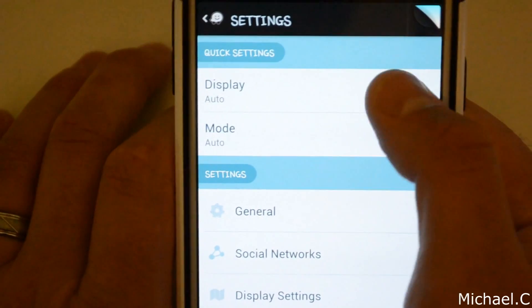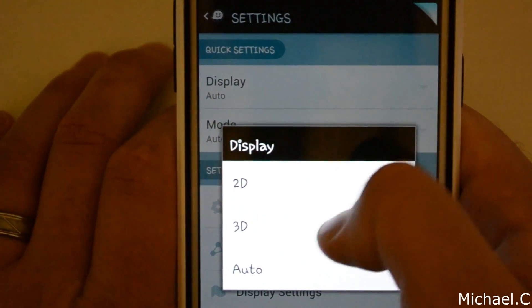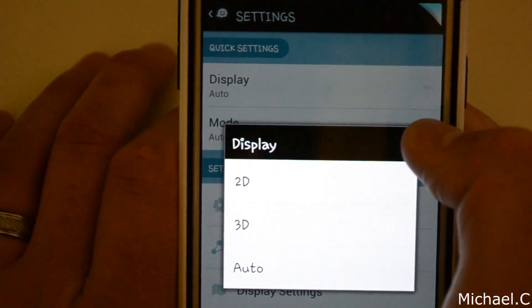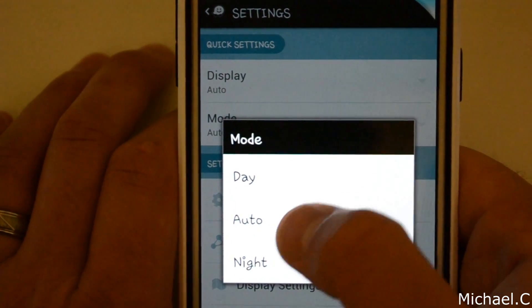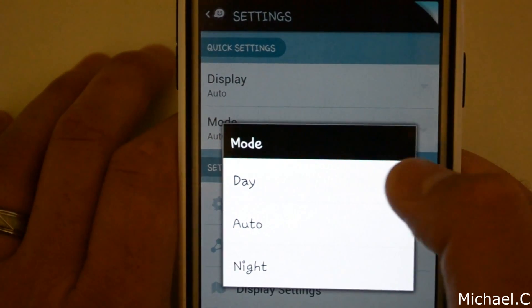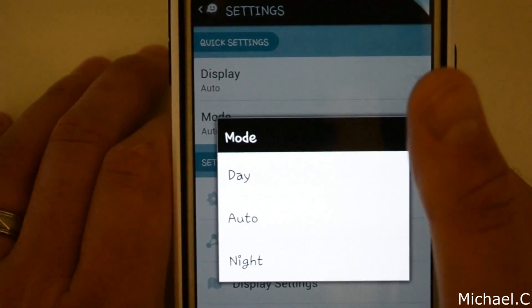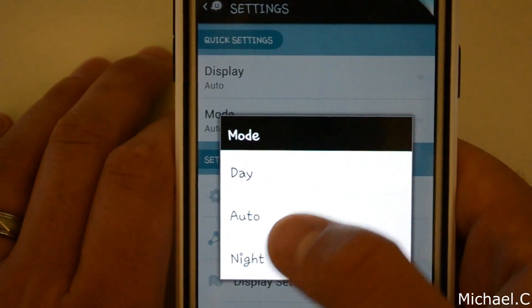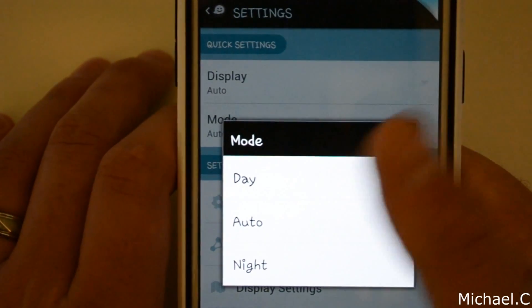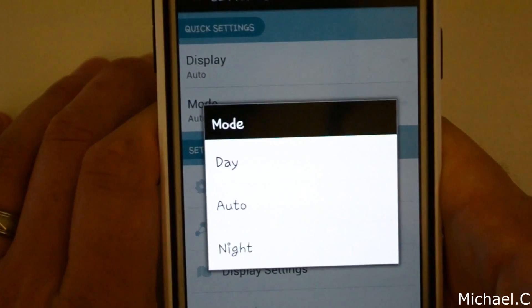So you've got display, which you can toggle between 2D and 3D — I always just leave it on 3D because 3D looks a lot better. Mode is going to toggle your screen between nighttime and daytime. I always leave that on auto, so in the day it's going to be a white background, and at night it's going to be a black background. Pretty self-explanatory.